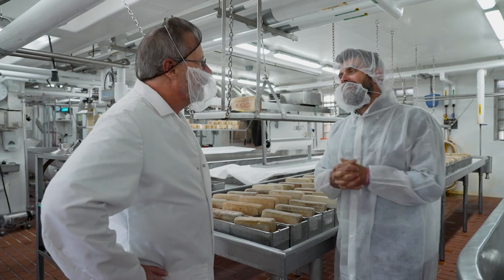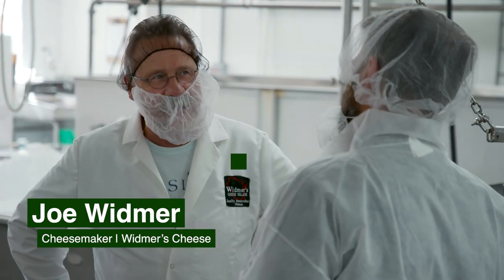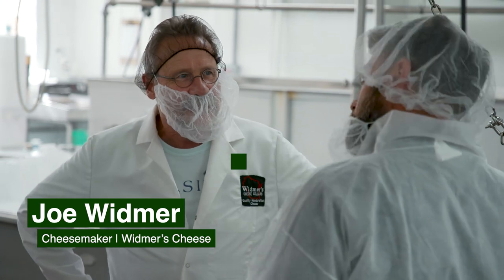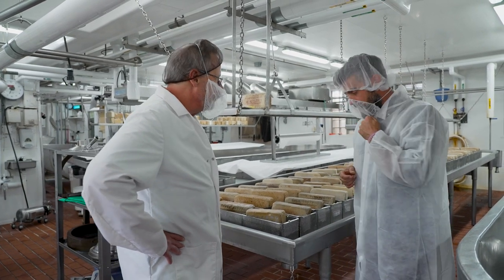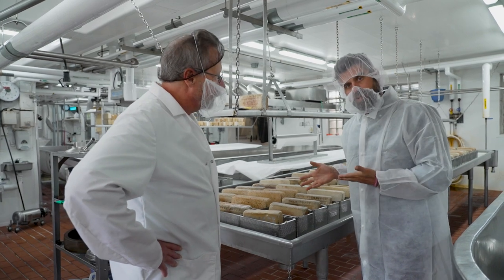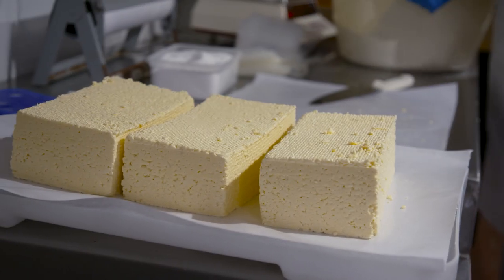Another day, another hairnet — and this is nothing new for you, correct? Not at all, I've been doing it all my life since I was a kid. So we are with cheesemaker Joe Widmer and we are standing next to the namesake of the cheese that has made this town famous. What cheese are we talking about here? This is brick cheese.